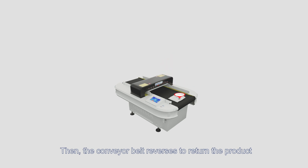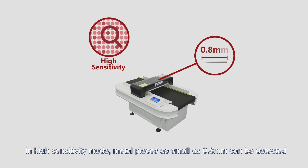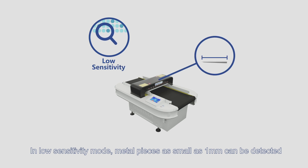Then the conveyor belt reverses to return the product. In high sensitivity mode, metal pieces as small as 0.8 millimeters can be detected. In low sensitivity mode, metal pieces as small as 1 millimeter can be detected.